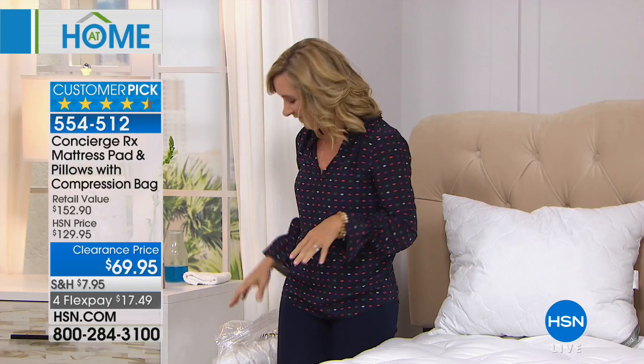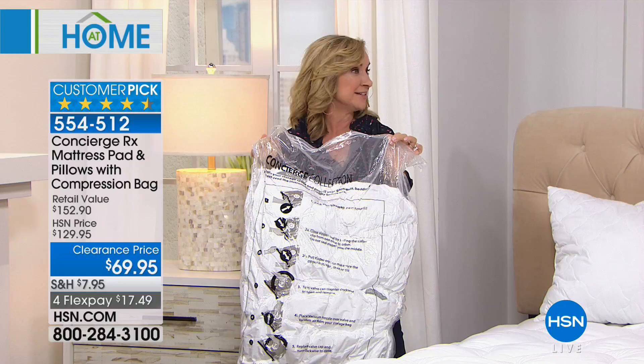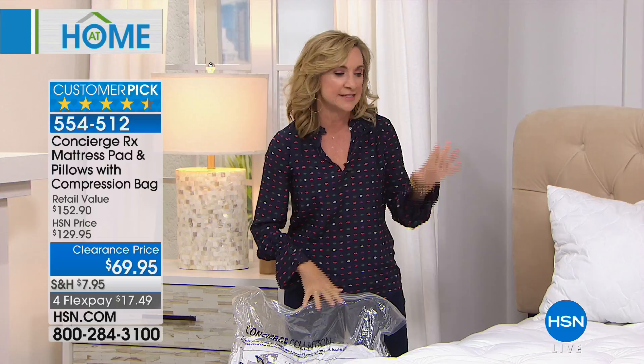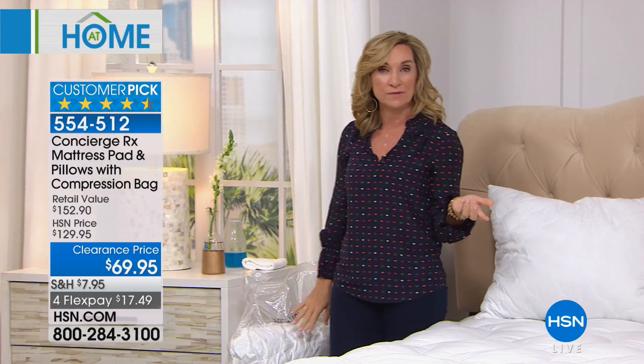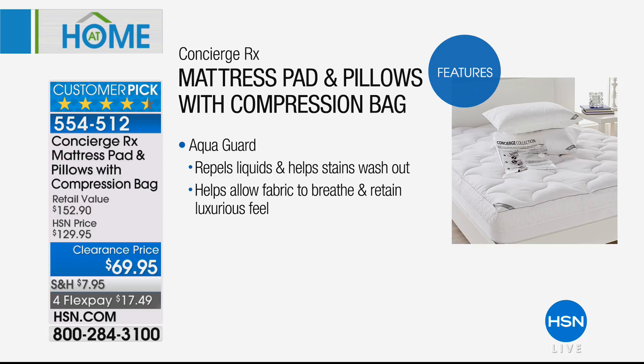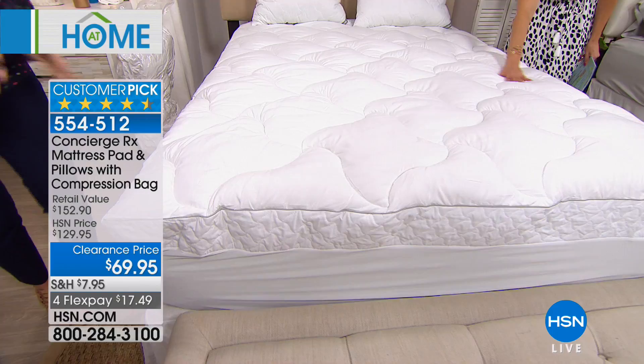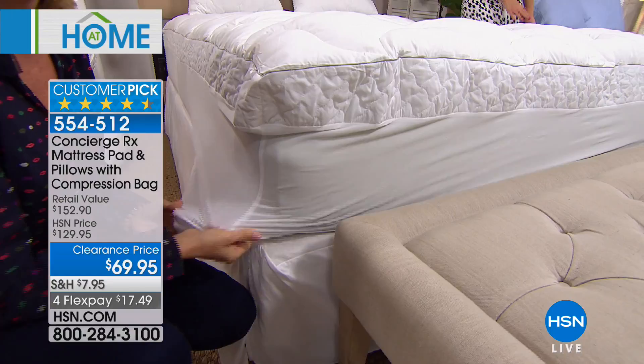If you have a son or daughter going off to college, this is a great set to plan ahead and get that twin size. You're going to get loft, comfort, protection, and the highest grade of protection we've ever done because this actually features AquaGuard — a stain and water resistant treatment that protects this mattress pad as well as your mattress from spills, stains, and accidents. The best part is you don't hear it, you don't feel it. It's not crunchy. If you have a spill, it just beads up right on the surface of the fabric.